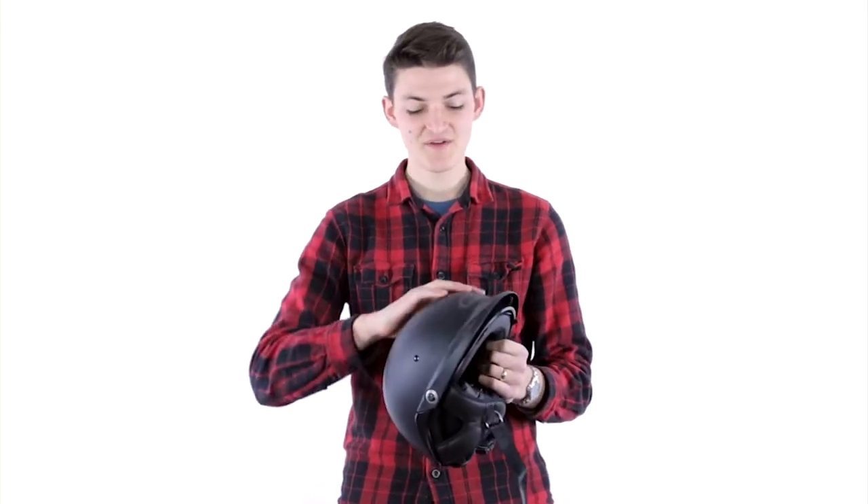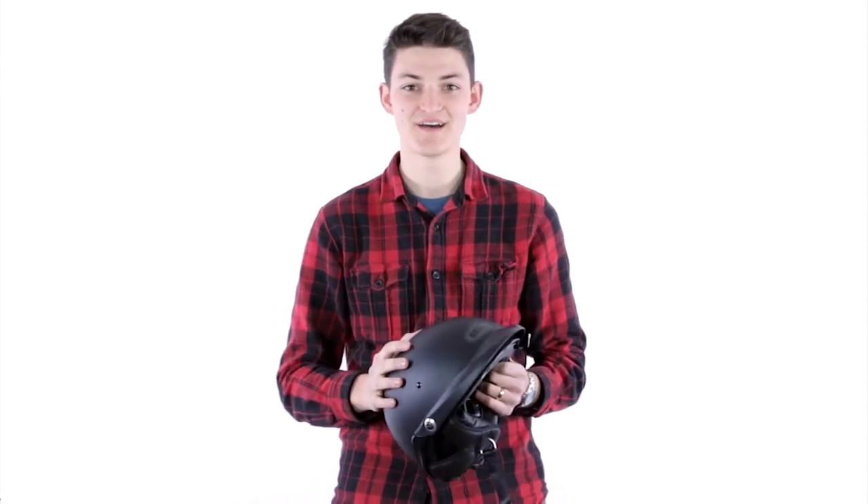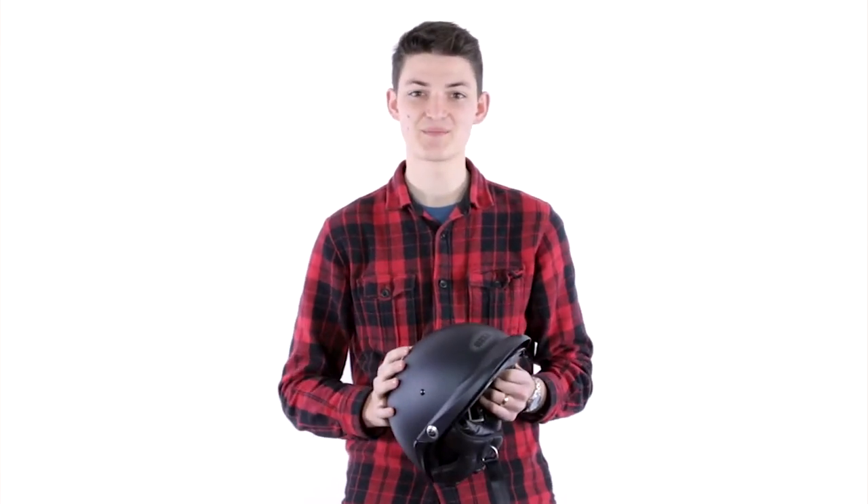These are also called brain buckets. They're really popular for people who ride Harley-Davidsons, for cruisers, and even on some aggressive street fighter bikes or naked bikes. You'll see these helmets cropping up.